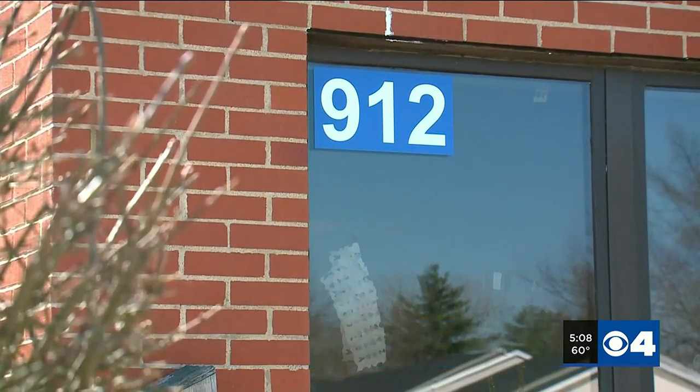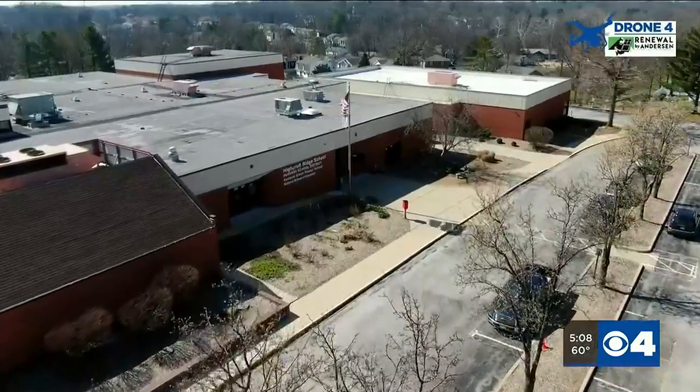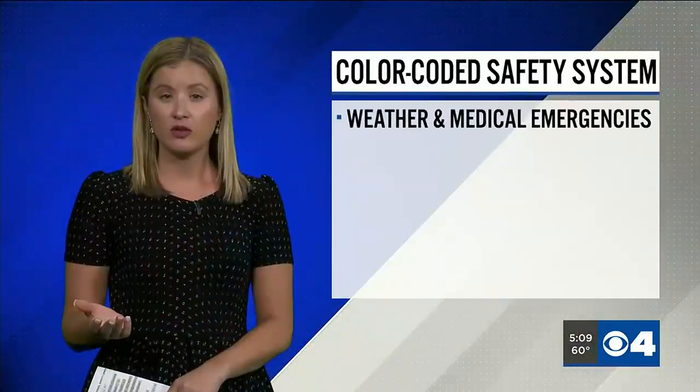I would like to stand here and tell you that I know every one of these buildings forwards and backwards — I don't, that's not reality. But what I can tell you is that as soon as I make entry into that building, I immediately know where I'm at by that color-coding system. The system can also be used in weather and medical emergencies too.